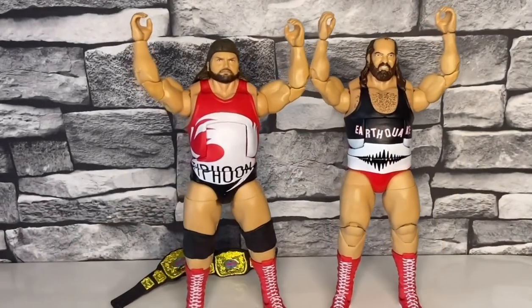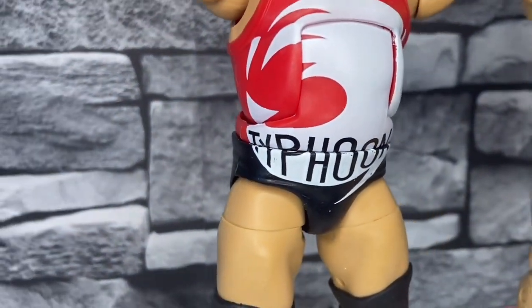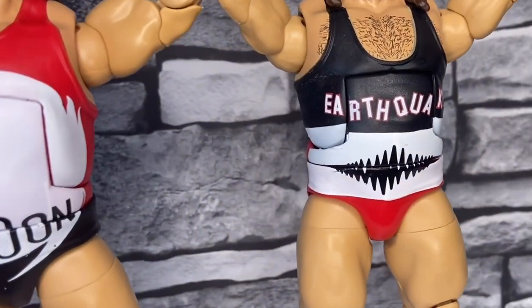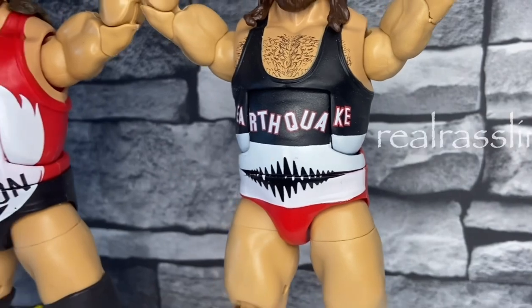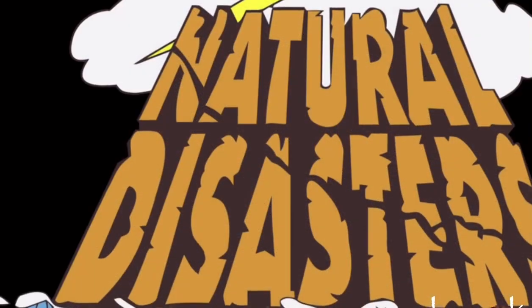Let me quickly grab both the figures and put them side by side so you can compare them. I really do think the singlets, the detail on them, they look really really good. Earthquake and Typhoon were bigger guys in WWF so I think this figure mold does work — they weren't Yokozuna big, so yeah this works. Let me know in the comments what you think to the Natural Disasters.